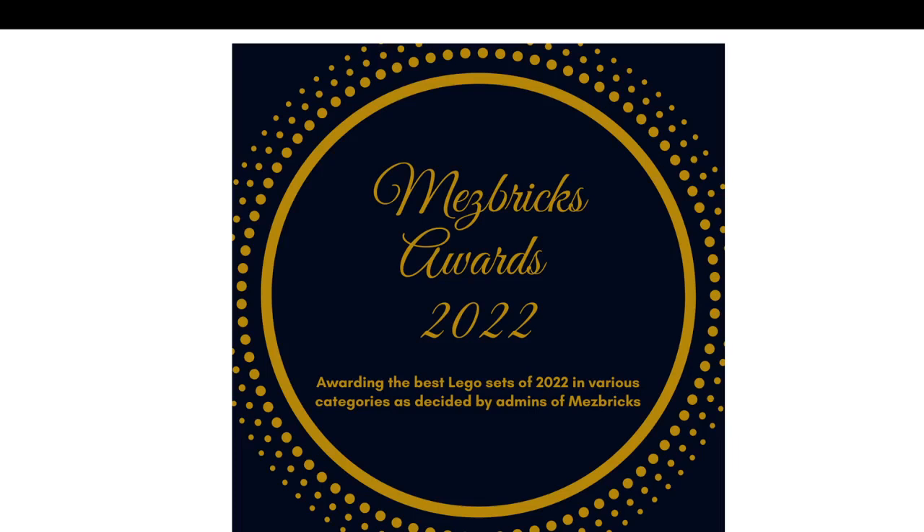Ladies and gentlemen, welcome to Mezbricks. This is your host Mezba, and I have a very special episode for you tonight.